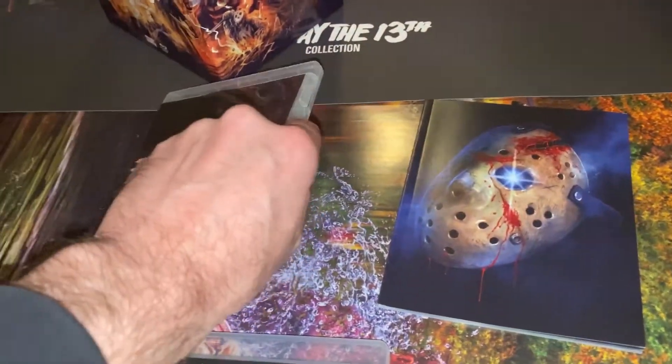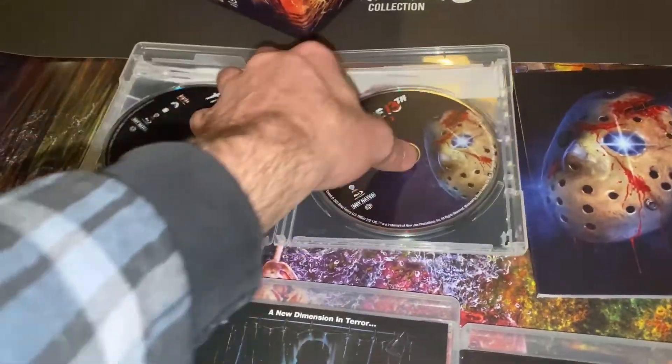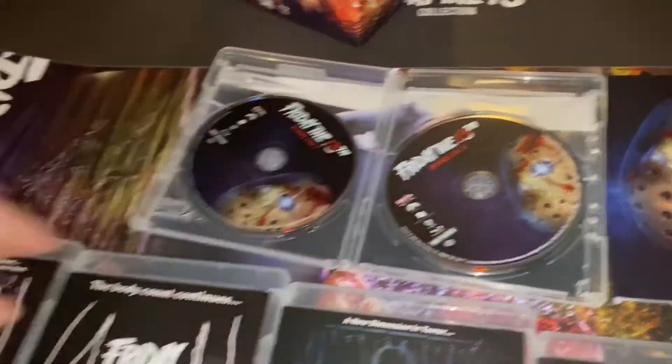It's got a death kiss. The discs look great — oh, I love the inner artwork. It's around the canoe. Wow, this is something guys.